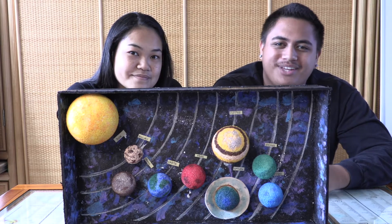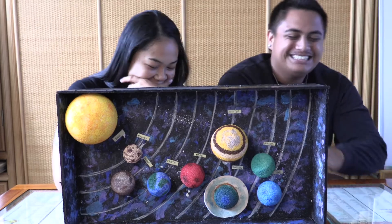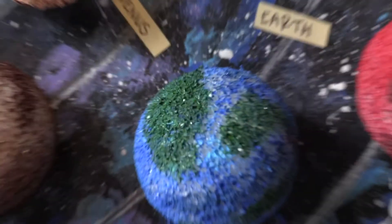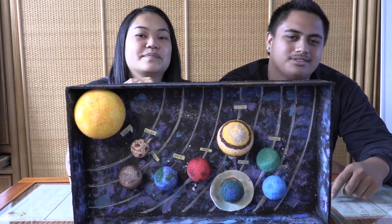Now I bet you can't guess what planet is coming up next. Earth! Earth is the only known planet in the solar system to have life on it.